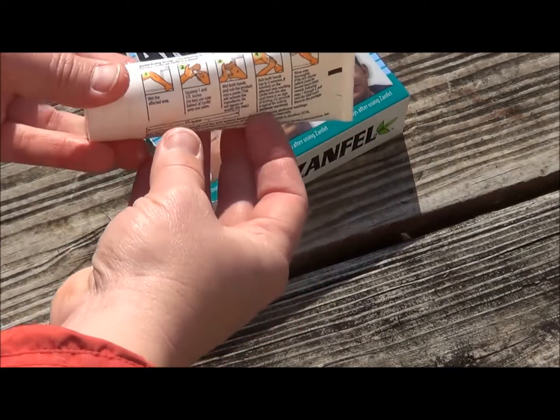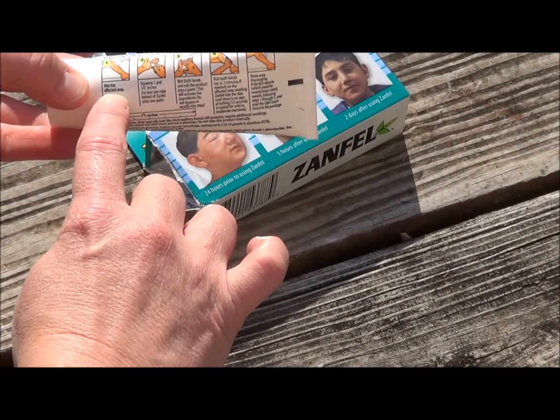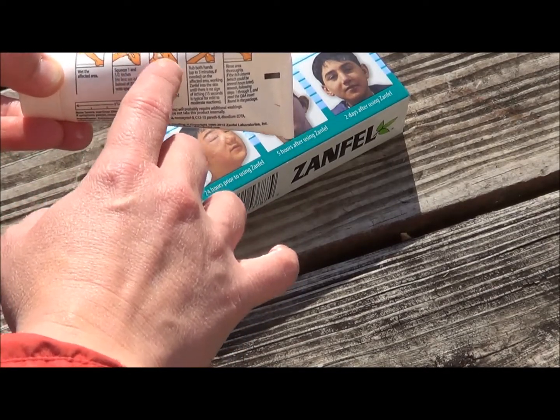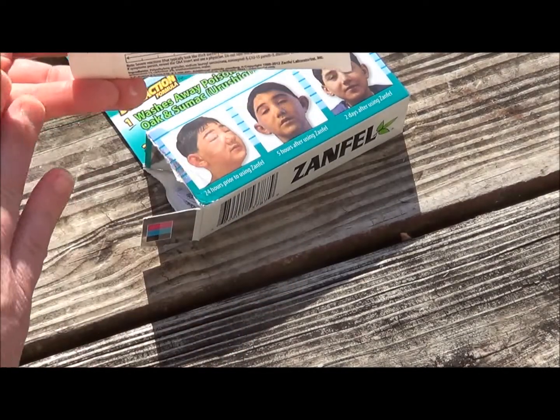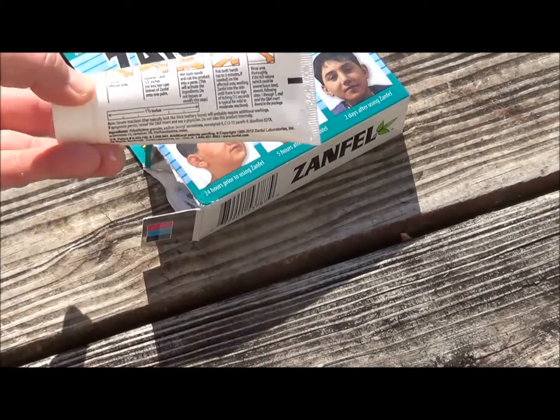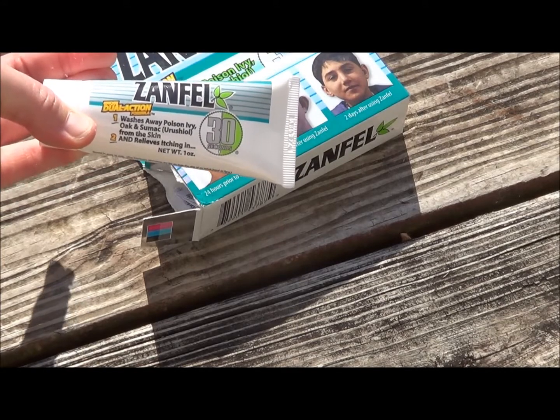You use it while you're in the shower so that all that stuff washes away. On the back they give you good instructions on how to use it. You wet your affected area, squeeze about one and a half inches out onto your skin, rub it together to activate it, rub it on the affected area, and then rinse it off. And I'm telling you, this was a lifesaver for me.